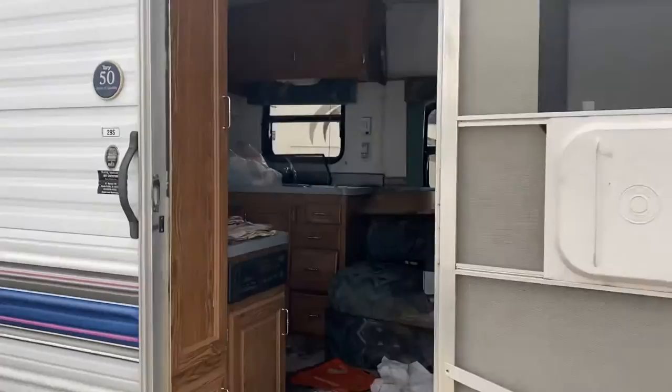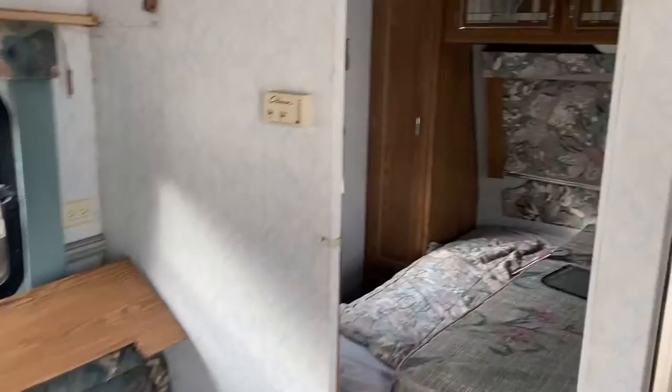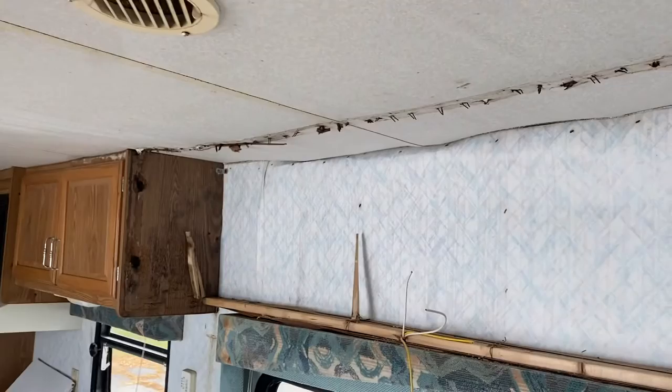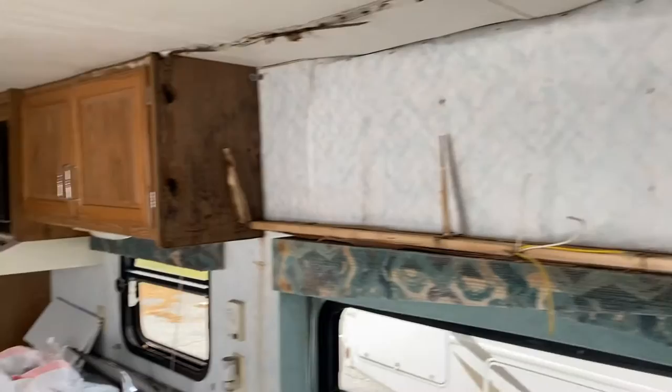So we're just selling it in the condition it came in, which is not great, obviously. You can see there's definitely a big roof leak going on over here where the roof is kind of almost caving in.